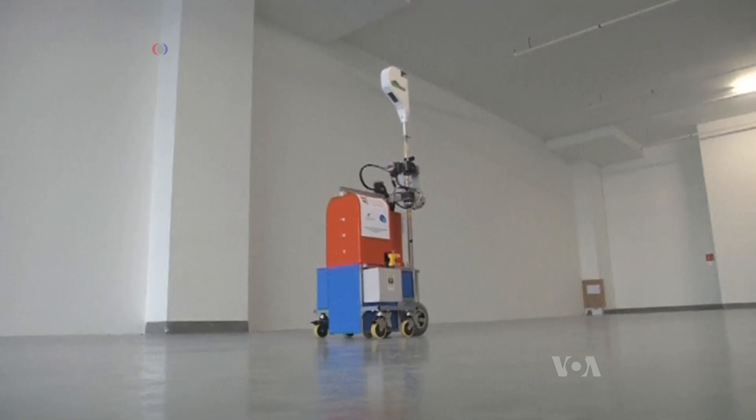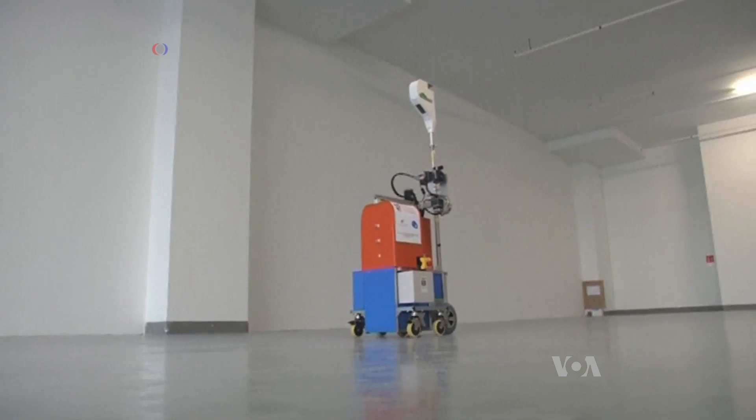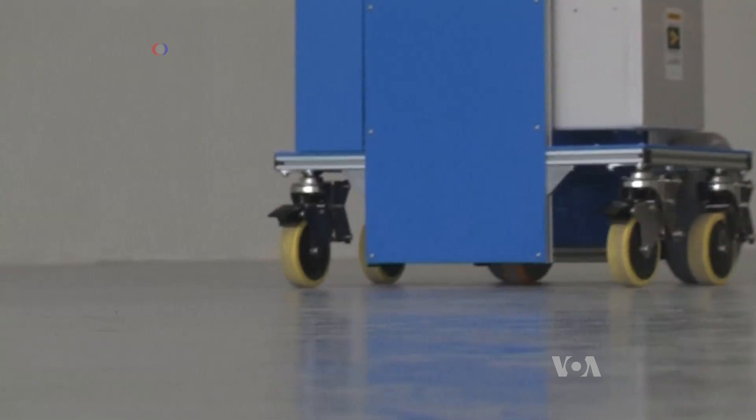Scientists say the Android also has other advantages. It can't be bribed, and it can work for 36 hours before it needs to be charged.